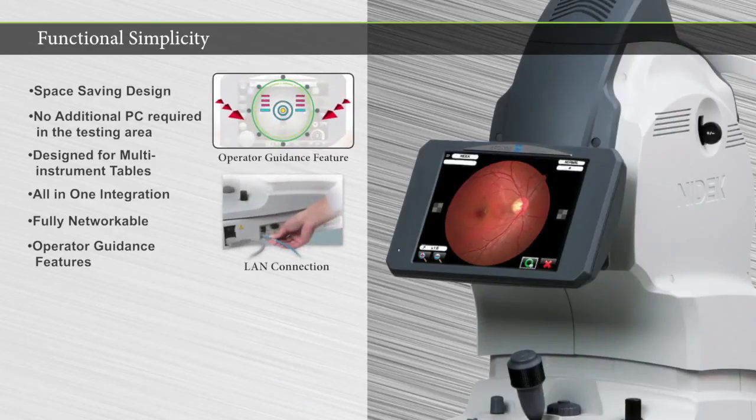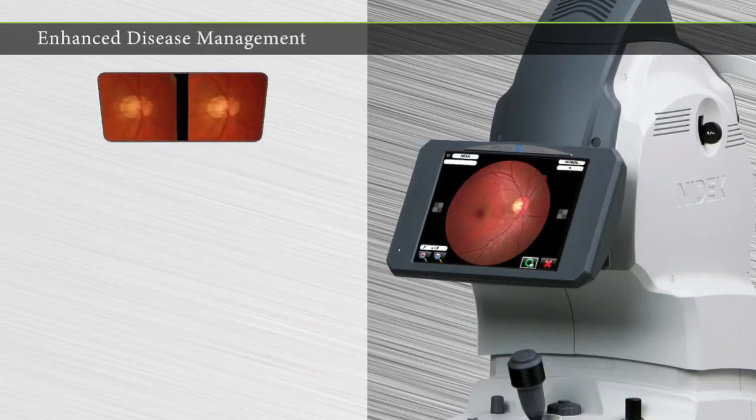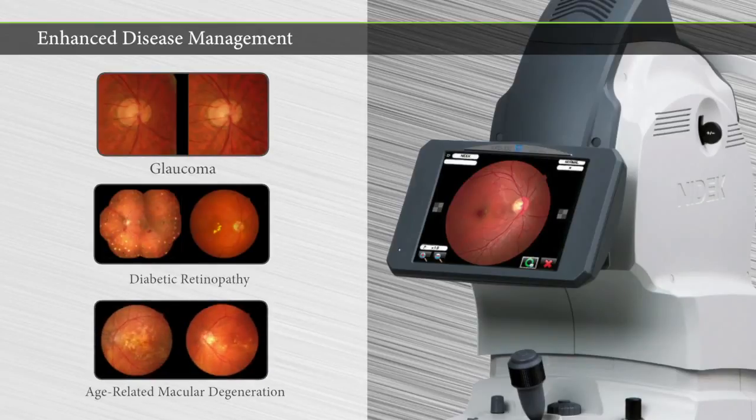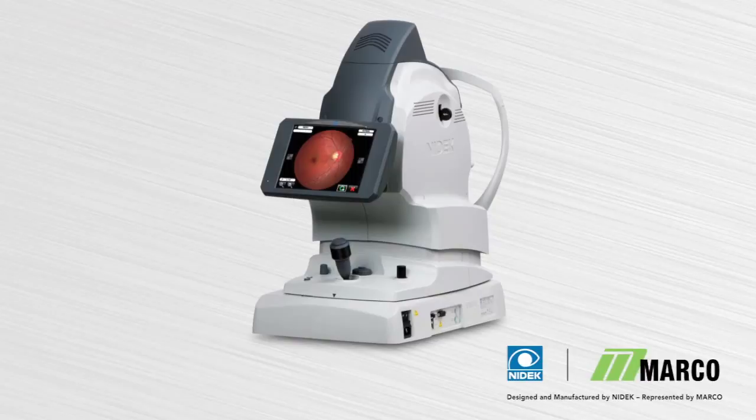The AFC-330 delivers unsurpassed ease of use, with advanced features that enhance the management of retinal disease, such as glaucoma, diabetic retinopathy, and age-related macular degeneration. For more information on Marko's AFC-330, please visit the Marko website.